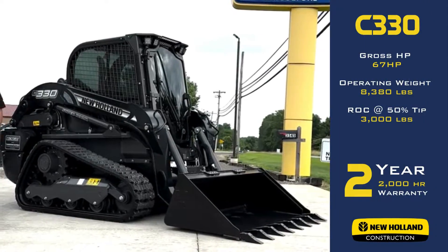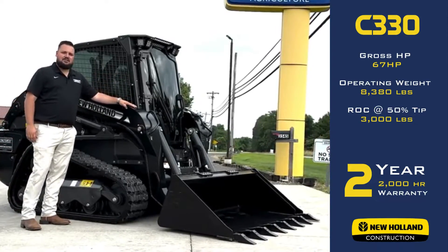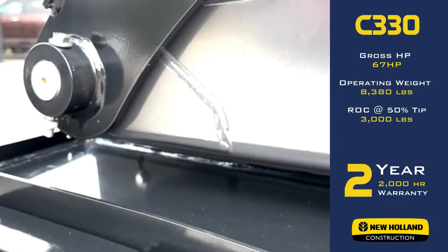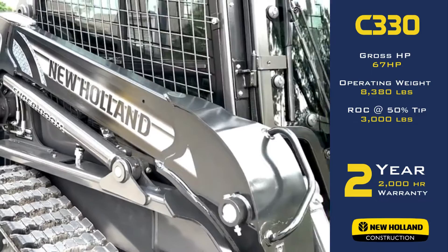Hey guys, I'm Christian with Cornstone Equipment. New Holland C330. This is going to be a heavy mover for us this year. It's a brand new model by New Holland. This guy is in a little bit smaller frame.